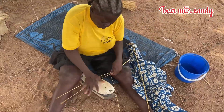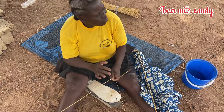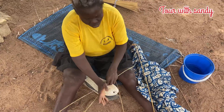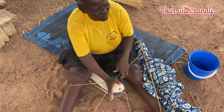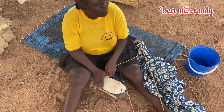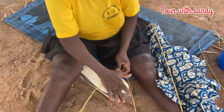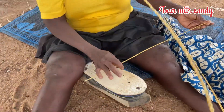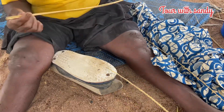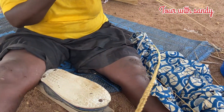This is the next process. That thing she's using the straw on is an old slipper — the back of an old slipper — which has been nailed to a wood. This is what you'll be getting at the end.